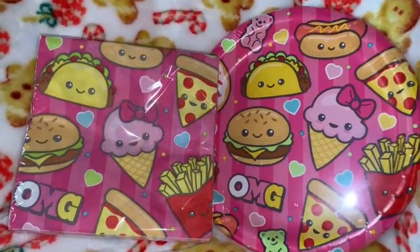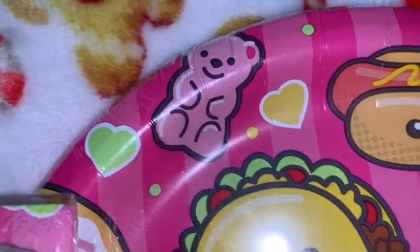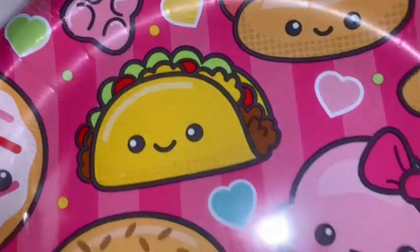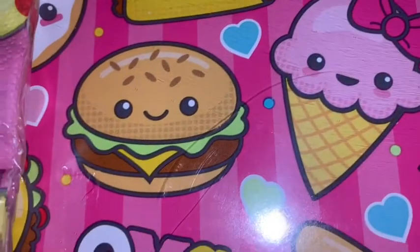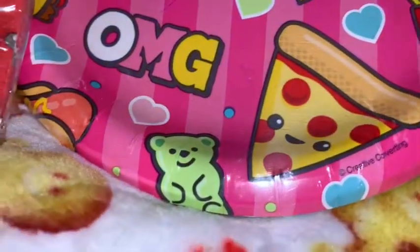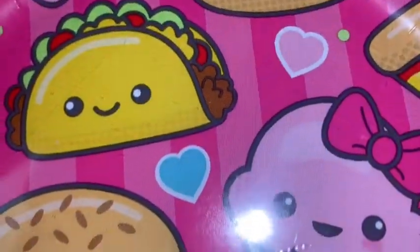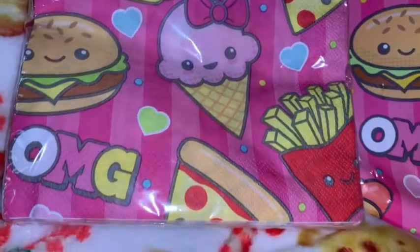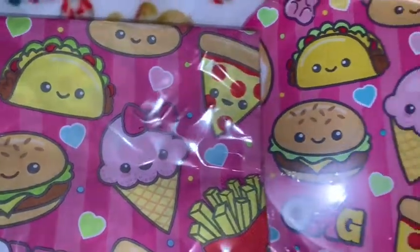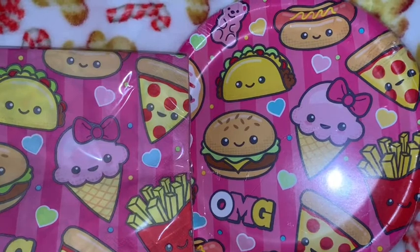I showed these little cuties on my community page — it's the little paper plates and napkins. Look how cute: it has a little pink gummy bear and all these cute little emoji-style food items — hamburgers, french fries, pizza, hot dogs, and I love the pink ice cream right there with the big pink bow. It's got little hearts in the background and matching napkins to go with it. I just love the two different shades of pink stripes in the background — it looks like Victoria's Secret. I thought these were precious.